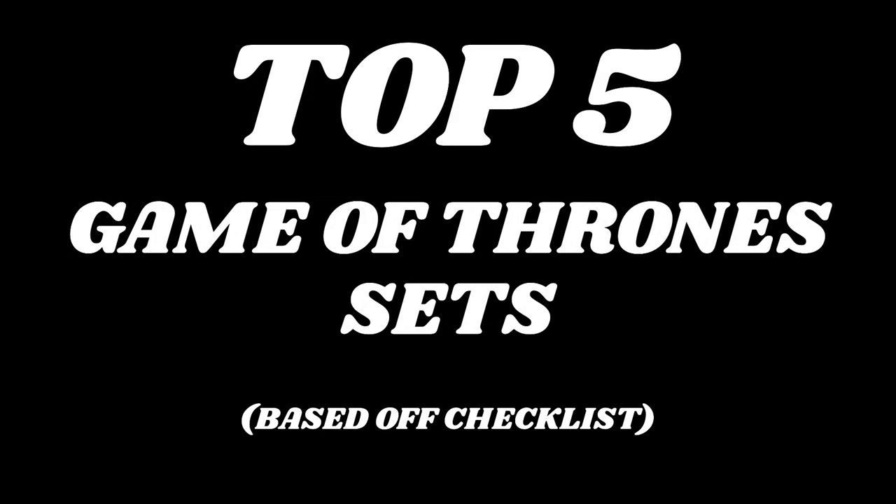What's going on guys? Today I'm going to be doing my top 5 Game of Thrones sets based off of the checklist. Let's get into it.